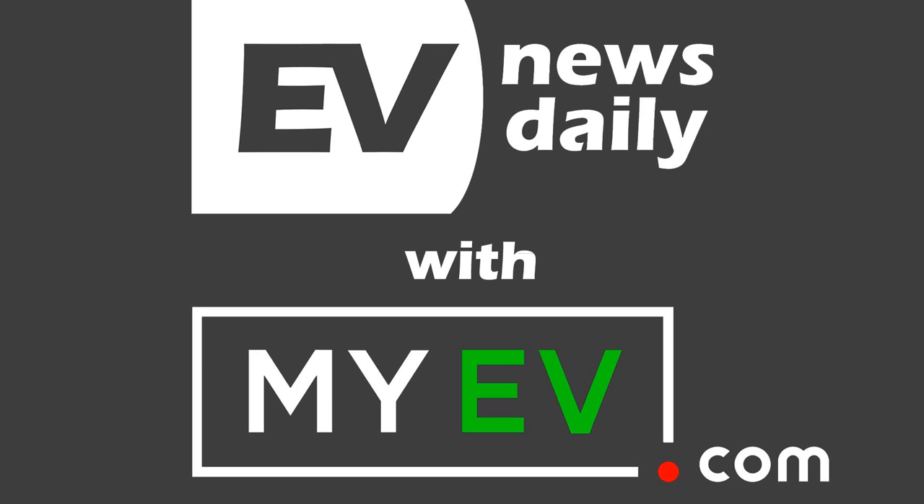Good morning, good afternoon, or good evening, wherever you're listening in the world. Welcome to EV News Daily for Wednesday, 3rd of June. My name is Martin Lee, going through every EV story so you don't have to. Thank you as always to MyEV.com for helping make the show in the US. MyEV.com is a marketplace that's totally free to use — great given the problems many people are going through — and it's specifically about EVs, simplifying buying and selling.